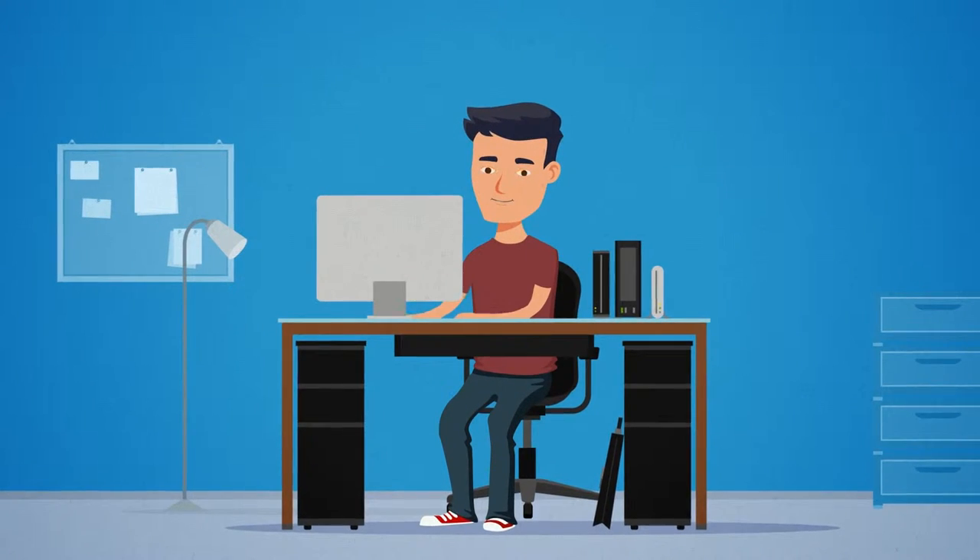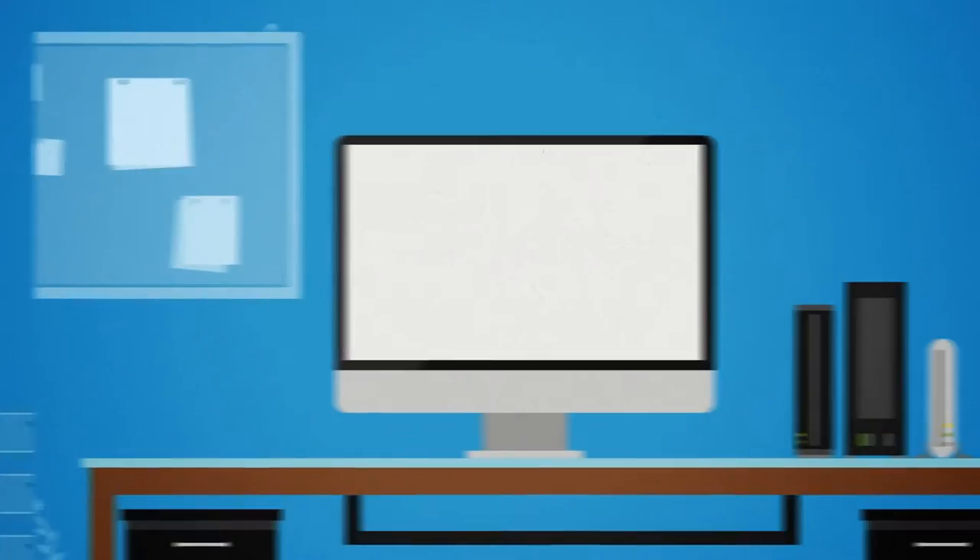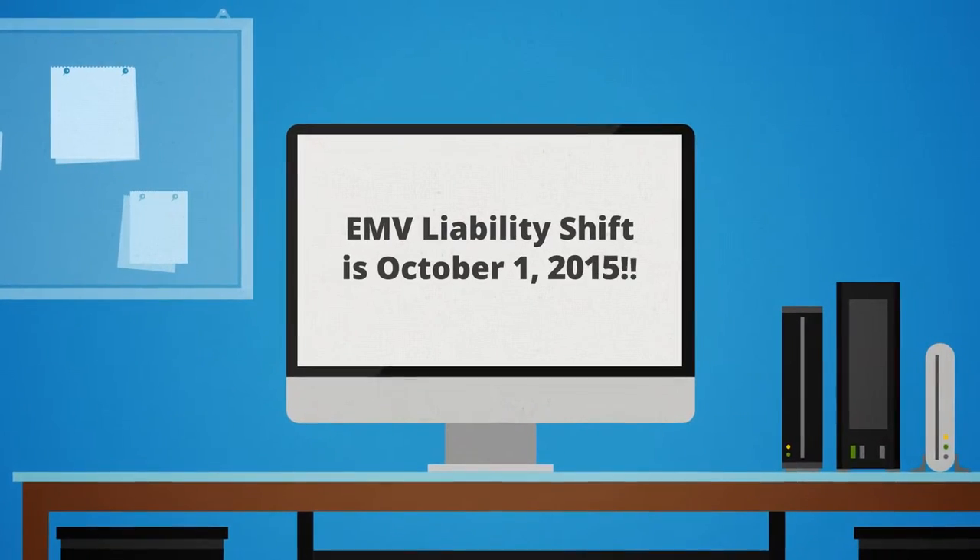Meet Mike, a POS developer that is overwhelmed and confused by all the EMV options. He needs to act fast to keep his customer base happy.